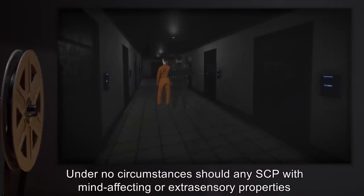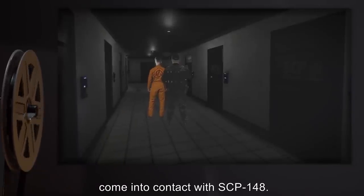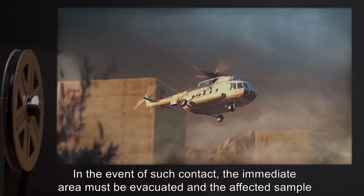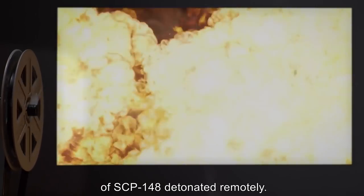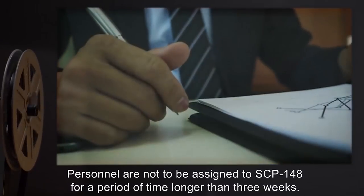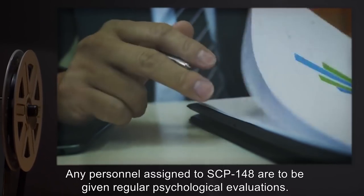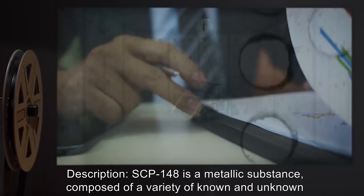Under no circumstances should any SCP with mind-affecting or extrasensory properties come into contact with SCP-148. In the event of such contact, the immediate area must be evacuated and the affected sample of SCP-148 detonated remotely. Personnel are not to be assigned to SCP-148 for a period of time longer than three weeks. Any personnel assigned to SCP-148 are to be given regular psychological evaluations.